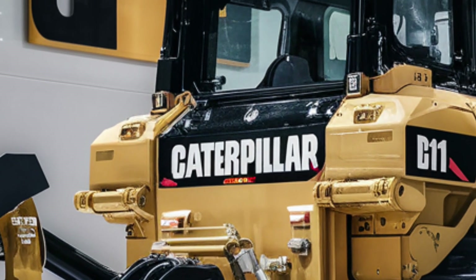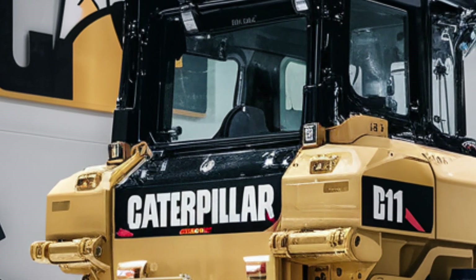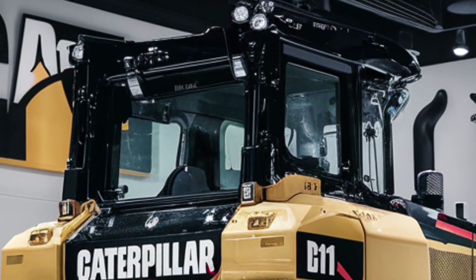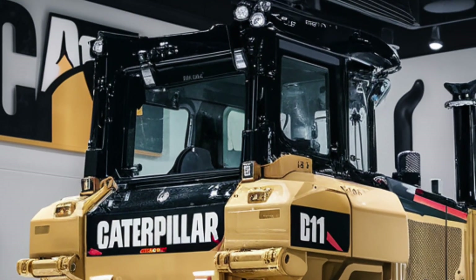With CAT-grade control and automation features, even new operators can handle complex grading with high precision. The machine learns and adapts to the terrain, making each pass more effective than the last.